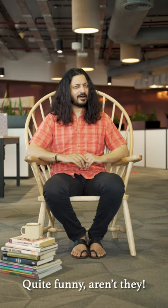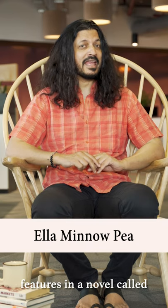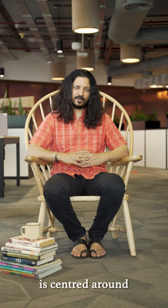Quite funny, aren't they? The last one about liquor jugs features in a novel called 'Ella Minnow Pea,' which of course sounds like L-M-N-O-P. This story by Mark Dunn is centered around a search for a shorter pangram.